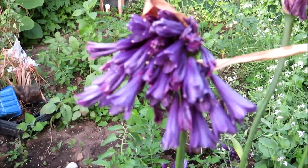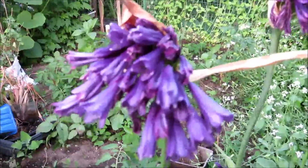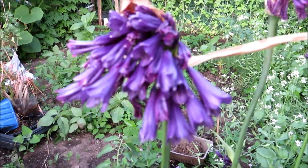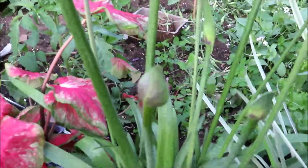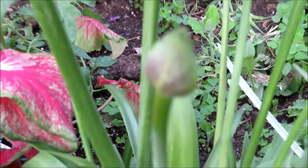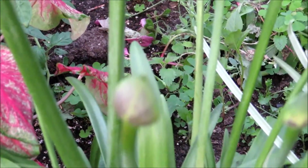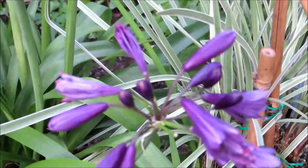Look at this — this is lily of the Nile. And it's not actually a lily. It belongs to the Allium family. It starts from this — these are the flower buds. And when it bursts, it comes into a lot of small flowers like that.